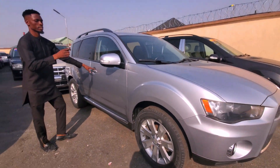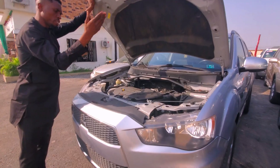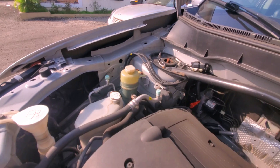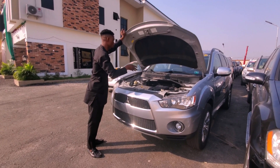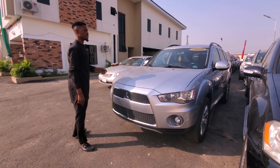This is a 2010 Mitsubishi Outlander. It comes with 18-rim alloy wheels and has keyless entry. From the look of the engine you can tell the car is extremely clean. This is a 1.8-liter four-cylinder engine and it doesn't consume much fuel.